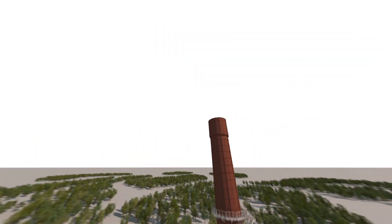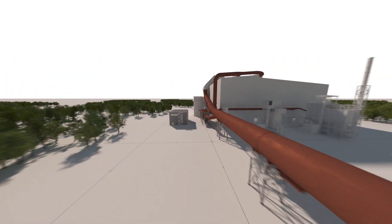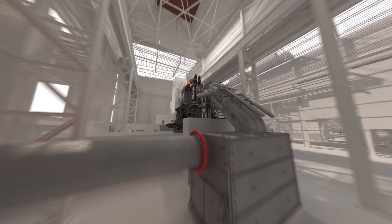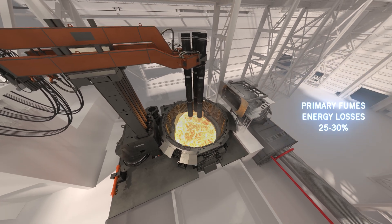In steelmaking plants with electric arc furnaces, a lot of energy is introduced in the process. While most of it is transferred to the steel bath, some is lost in the fumes. With the target of achieving a more sustainable steel production, it's important not only to control environment pollution but also to optimise energy consumption.